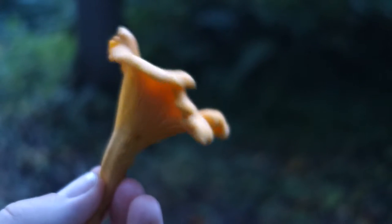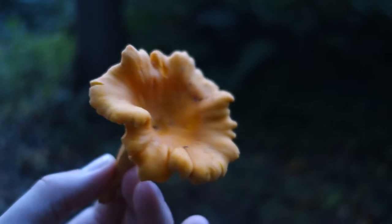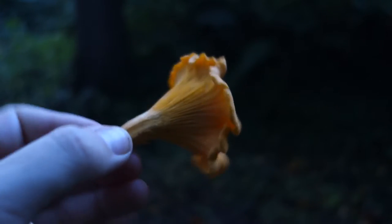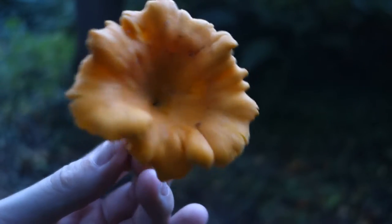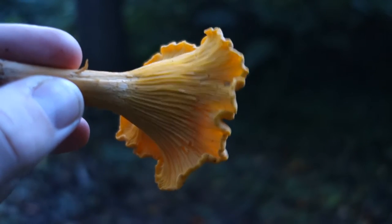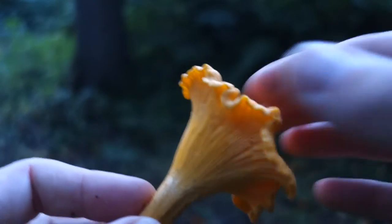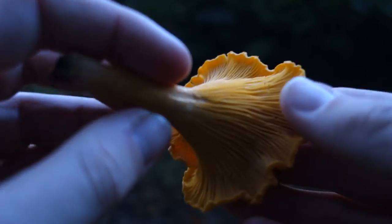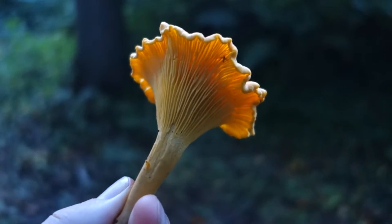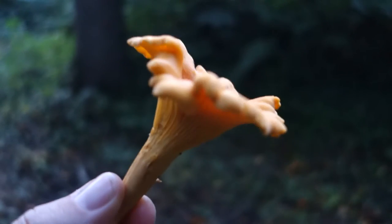There are a couple of things you could get them mixed up with, but probably only at a cursory glance. There's something called the false chanterelle, which is also edible according to a number of books. So you're not making a fatal mistake - the worst would probably be some kind of severe gastrointestinal problems, but nothing fatal. But once you see the chanterelle, it is so solid and robust and the gills are almost non-existent that you really can't mistake it for a false chanterelle once you've seen both. In a future video I'll find false chanterelles and show you a comparison.